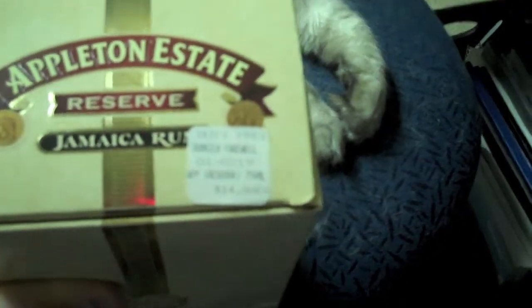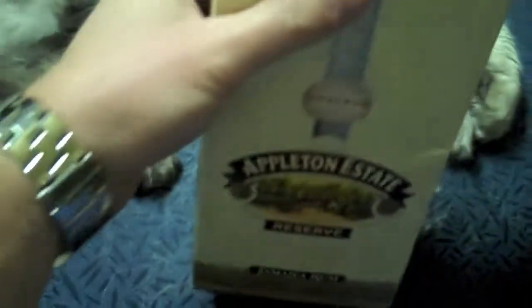I got some Appleton Estate and a few other varieties. They've actually got one called VX that's not even $14 — maybe eight or ten bucks — but I would definitely go Reserve or higher. It's the best rum in the world, I cannot beat it.